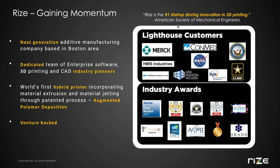Let me introduce you to RISE and what we're about. We're a next generation additive manufacturing company based in the Boston area. Our team is comprised of industry pioneers in the areas of 3D printing, CAD, and enterprise software. And we've developed and put on the market the first hybrid 3D printer based on a patented process called augmented polymer deposition that combines material extrusion and material jetting in a single printer.